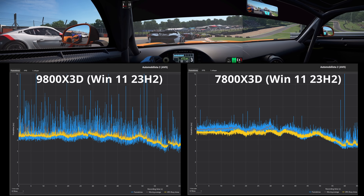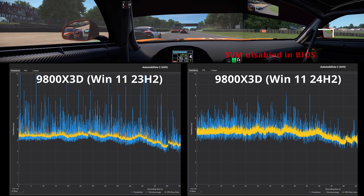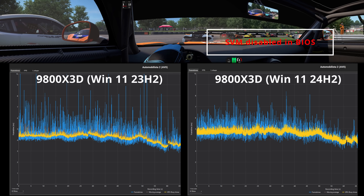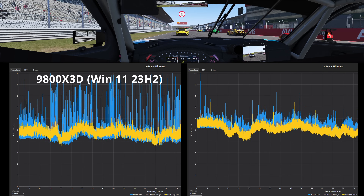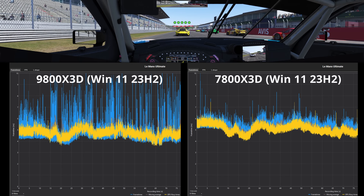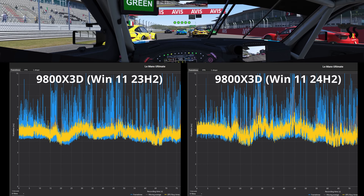Going back to my results with Automobillista 2 at triple 1080p, here are the 24H2 results. It kind of helped, but the frame time spikes are still there. I also recorded these spikes in Le Mans Ultimate — again, the comparison to the 7800X3D is very obvious. When I switched over to 24H2, there seems to be no change at all in that title. These blue frame time spikes bring down the averages, so it's important to figure this out.